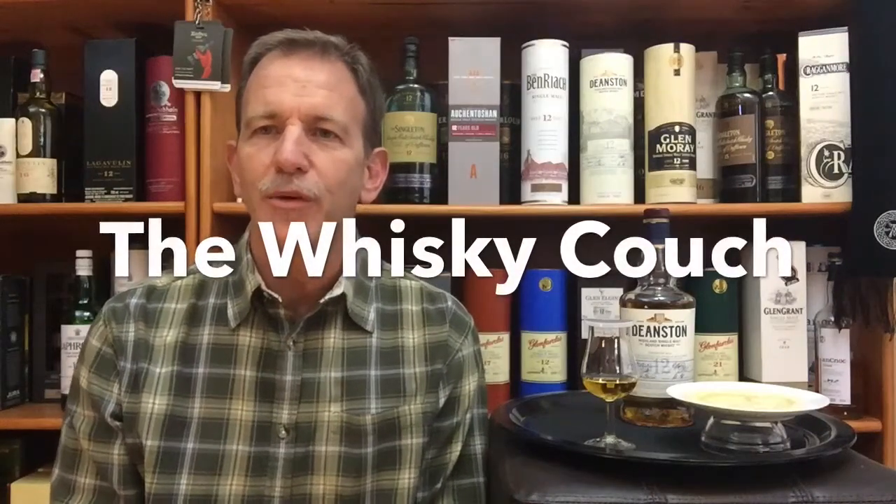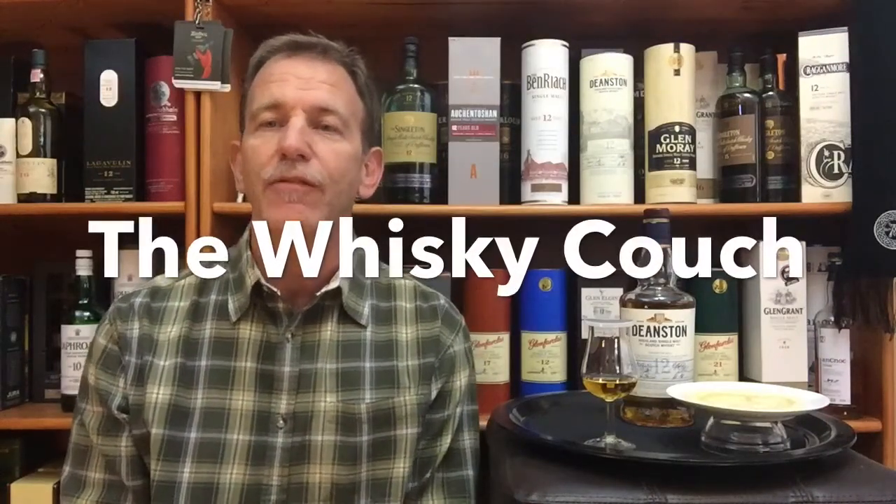Welcome back. This is the Whiskey Couch in Pretoria, South Africa — the place where whiskey and food come together in delicious harmony. I'm Gustav and you are watching Whiskey Tasting and Food Pairing Review number 170, and it is also the second one in this first bracket consisting of five 12-year-old single malts.